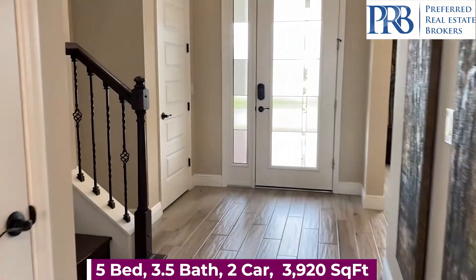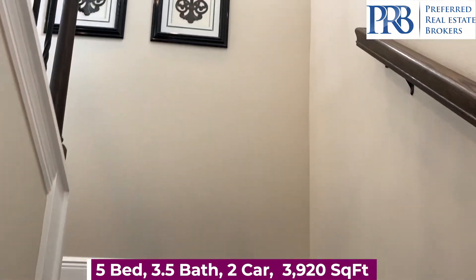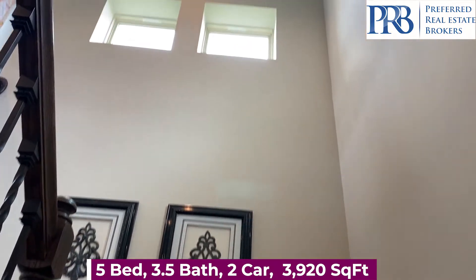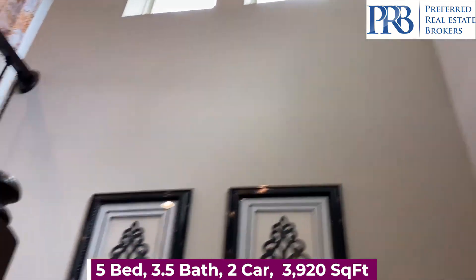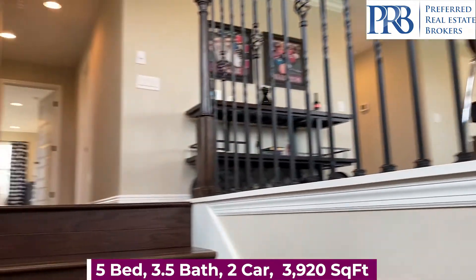There are also some amenities including a dog park, pickleball, tennis courts, resort style pools, a clubhouse, and a fitness center.